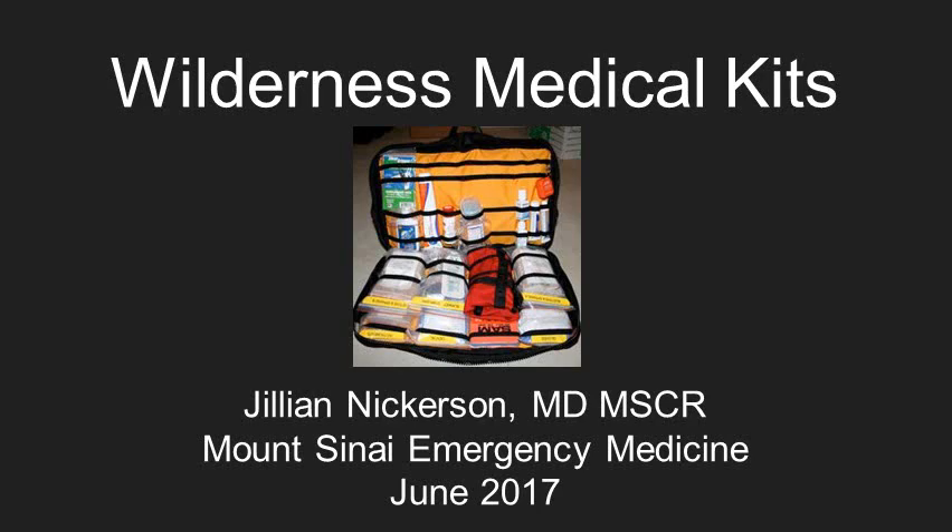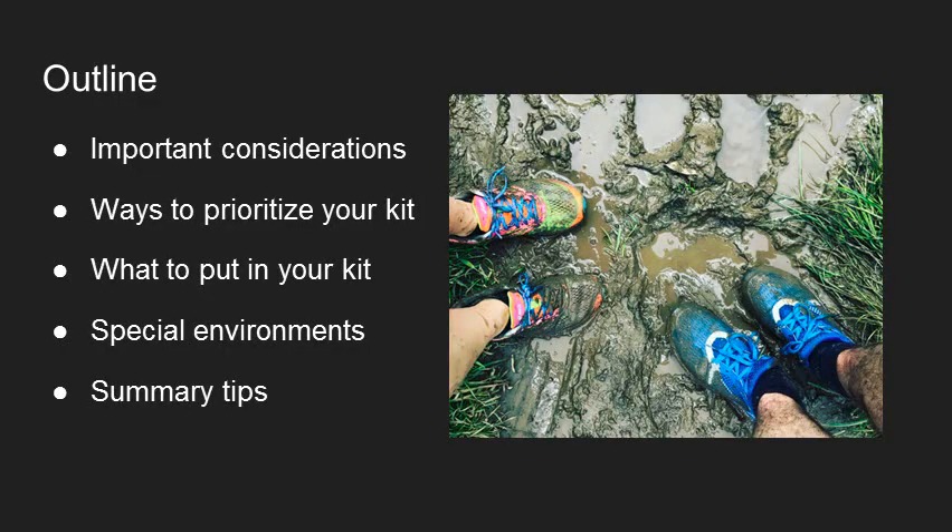Hello, I'm Jillian Nickerson and I'm going to talk you all through what goes in wilderness medical kits. We'll talk about things you need to think about, how to prioritize your kit, what are some options of things you can actually put in the kit, what you might need in certain special environments, and then review what's most important.